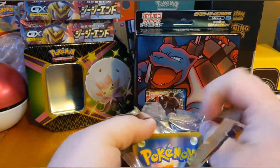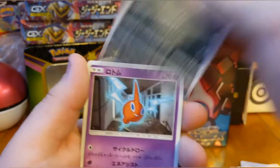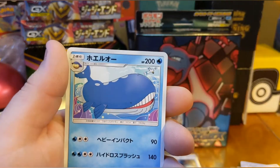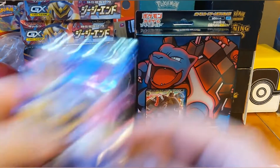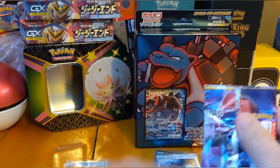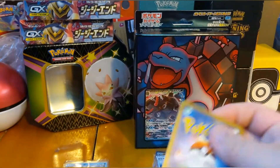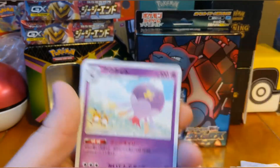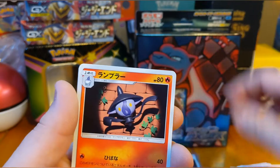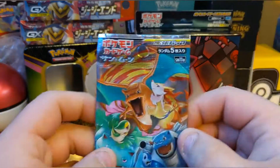I'll be leaving a link in the description for PokeN-E so you can check them out. Remix Bout: Alolan Muk, Rotom, Passimian, Grimer, and a Wailord — not holographic. Back to GGN: one to the front — Driftblim, Cubone, Lanturn, and a non-holographic Heatran, I think it's called.